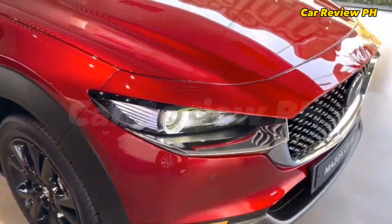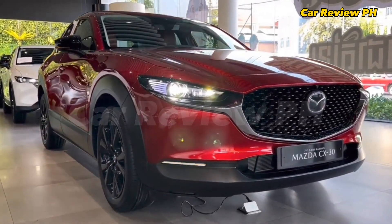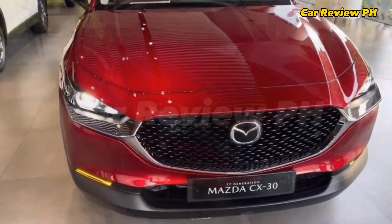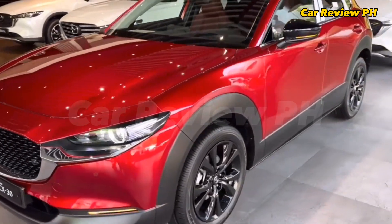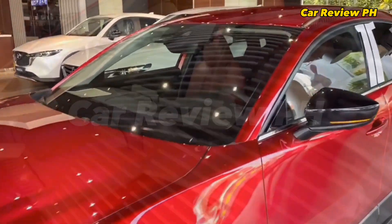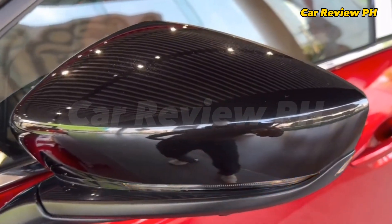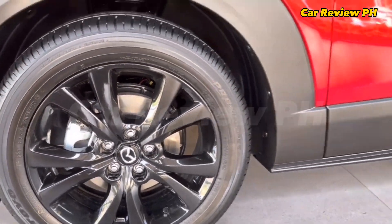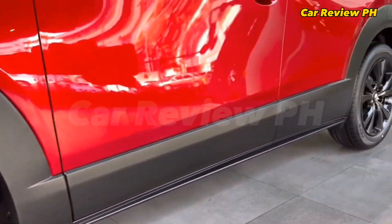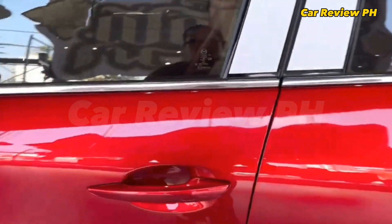On the inside, the CX-30 shares the Mazda design language as the other models in the lineup. It features a sleek dashboard that extends to the door sidings. The instrument cluster features a three-circle design with a speedometer in the middle, flanked by its rev counter on the left and its temperature and fuel gauges on the right. At the center of the dash is the 8.8-inch non-touchscreen infotainment system, similar to what the Mazda 3 has. The controls can be found near the gear shifter — Mazda says this was done in order to let the driver focus more on the road.